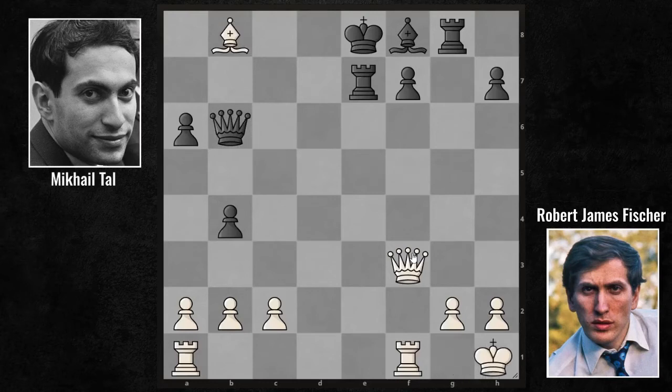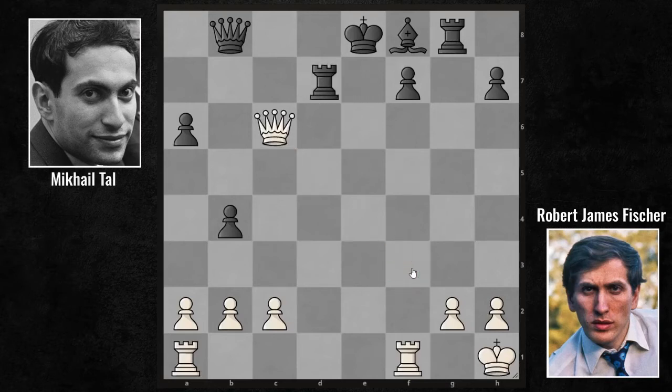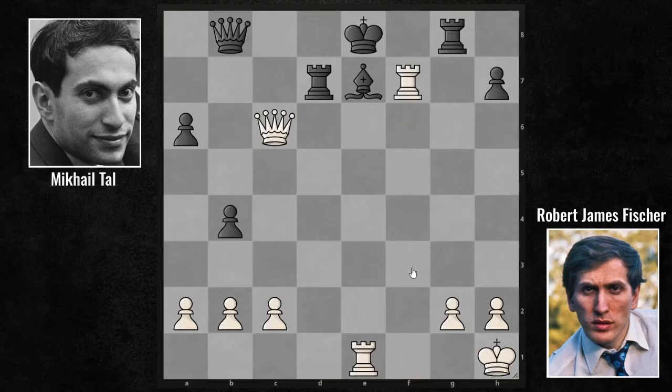Tal played Queen B6 check, returned to King H1, and took the bishop. Queen takes B8 — but the queens are still on the board, which is very important to Fischer. Queen C6 check, Rook D7, Rook E1, Bishop E7. We can say that Fischer is panicking here. Rook takes F7 — and he made a rook sacrifice. He's not taking the rook immediately against King takes F7; he's checking first, waiting for his opponent to find the right answer.